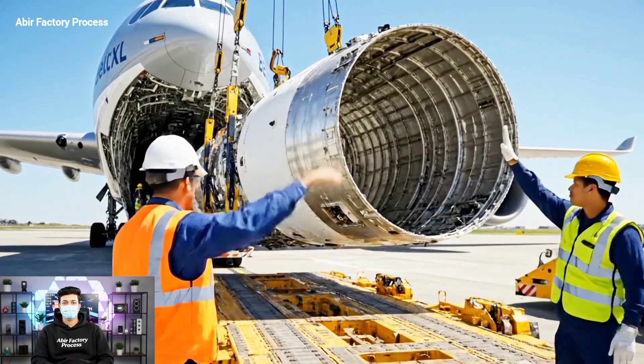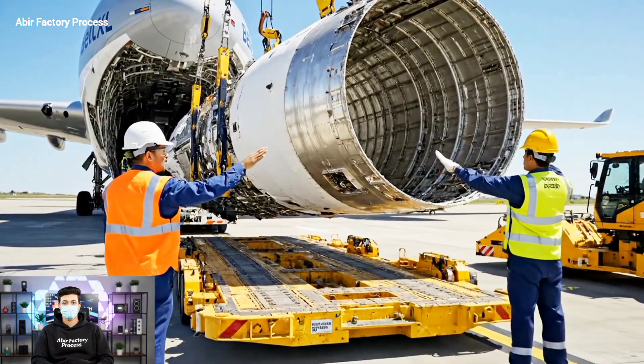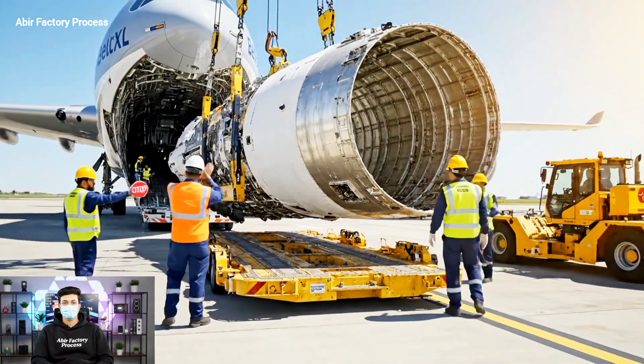Clear. Easy now. Bring her down slowly. Watch the alignment on the right. All right. Hold it there. We are secure.